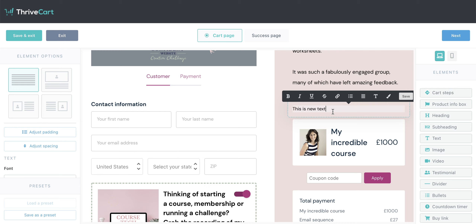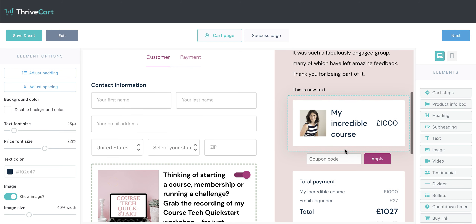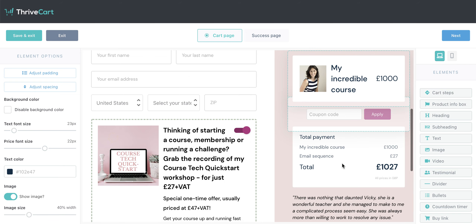This 'My Incredible Course' title is brought in from the product name we created when we very first created the product, so that's why you want it to be something compelling — because it's going to show up and it needs to make sense. You have an option for coupon codes because you can create coupons for all of your offerings.